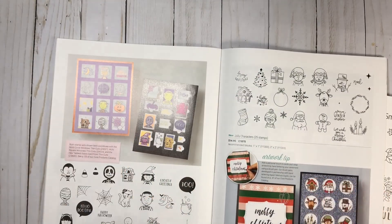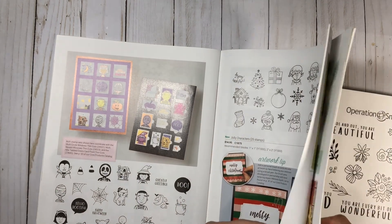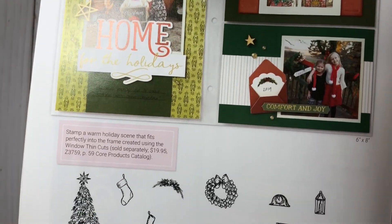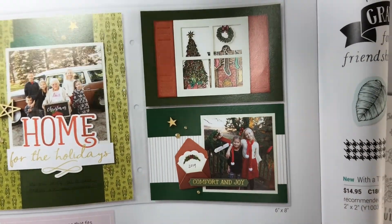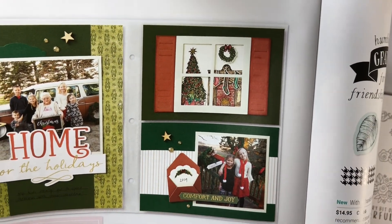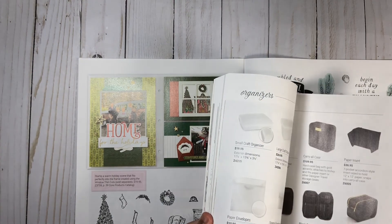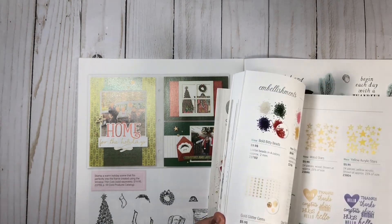These thin cuts will go with so many other stamp sets, so I highly suggest you get them. Here we have the Fireplace scene — it's an 11-piece stamp set, and they use it with something brand new: the window thin cuts. Here you can see that really cute envelope coming up really soon. For this scene, if you want to create a card like that one, you're going to need the window thin cuts.